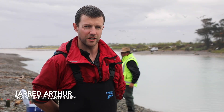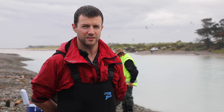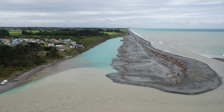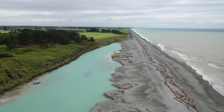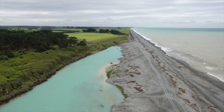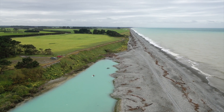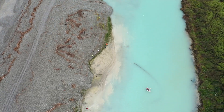We're here on the shores of the Rangitata hapua. This is part of a collaborative project between Environment Canterbury, Department of Conservation, Fish and Game, and partnering with Iwi to survey these fish communities — to find out what species are living here and what sort of numbers they're living in. We're interested in a variety of species including native species and sports fish communities.